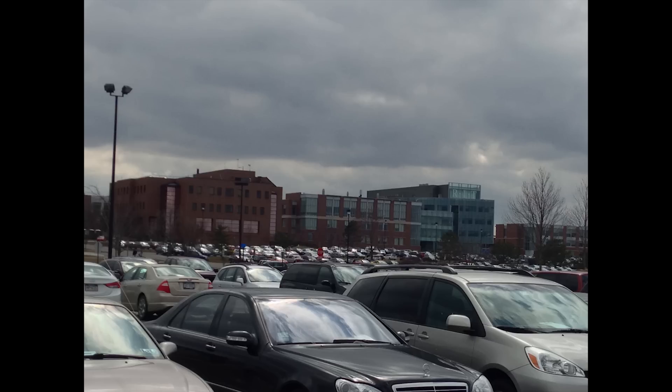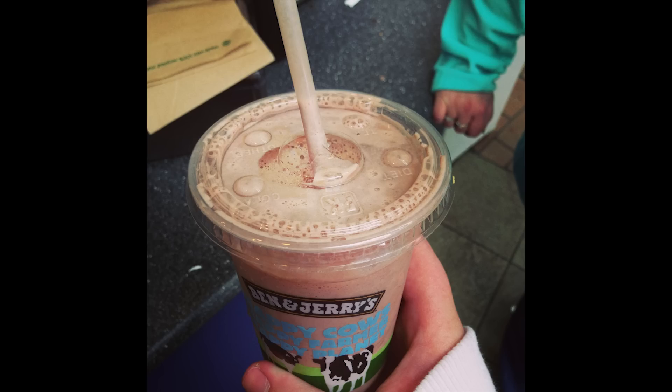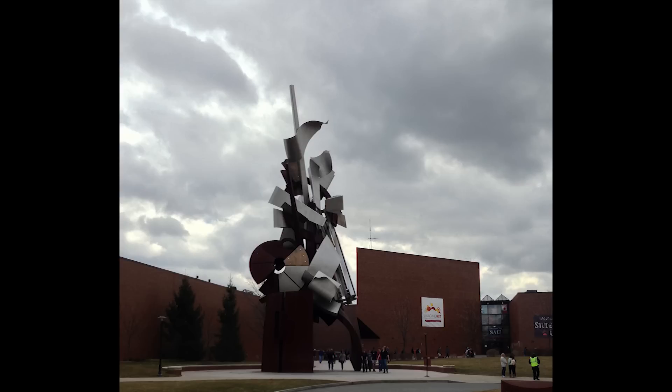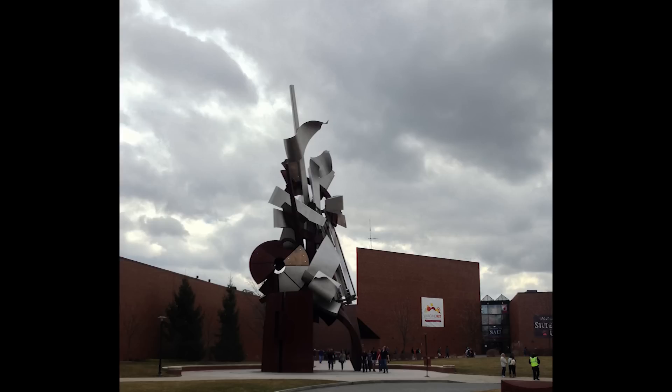Here's a view of campus from the parking lot. This is what a chocolate milkshake from the Ben & Jerry's on campus looks like. This is the Ben & Jerry's on campus. This is known as the Sentinel Sculpture that Albert Paley created. And this is a view of the Student Alumni Union, which is right nearby the Sentinel Sculpture.